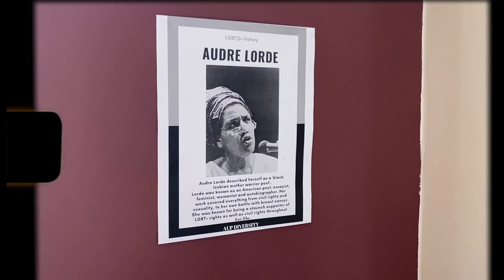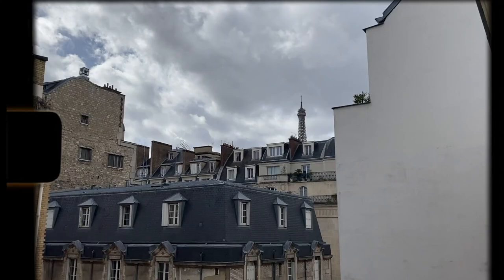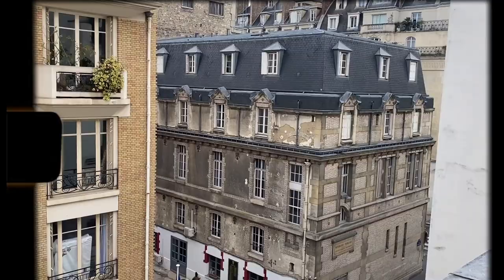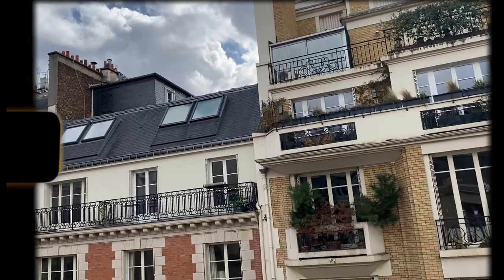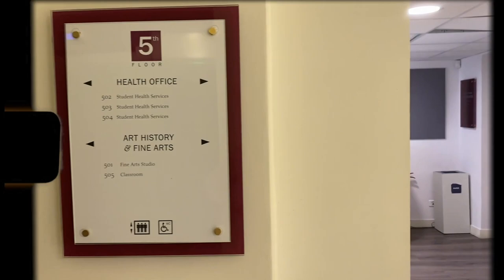There's a cool map of where AUP students are from, a free bookcase, and another highlight — a window with a view. You can see a little Eiffel Tower peeking out. If you're like me and love natural light, this is a great place to come. The little things get you through. Then last and not least, the fifth floor is home to the health office as well as some art history and fine arts classrooms.